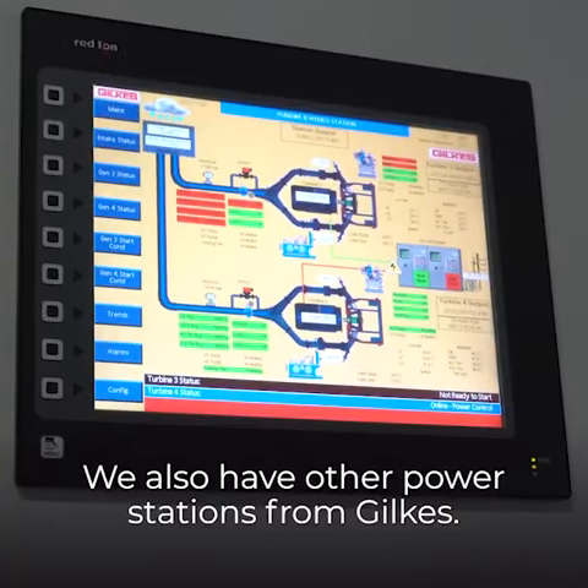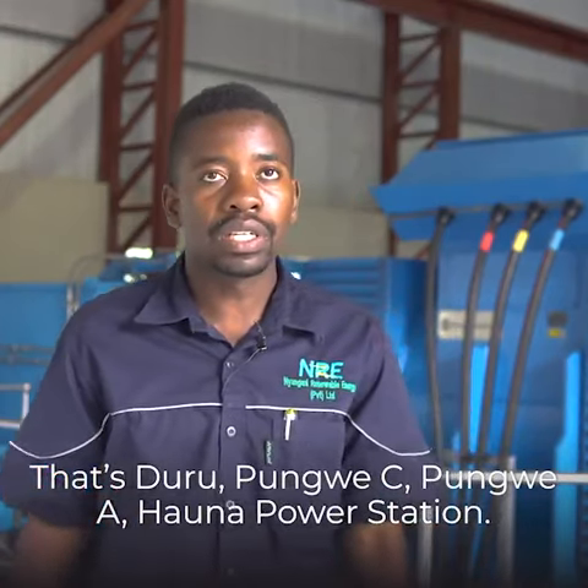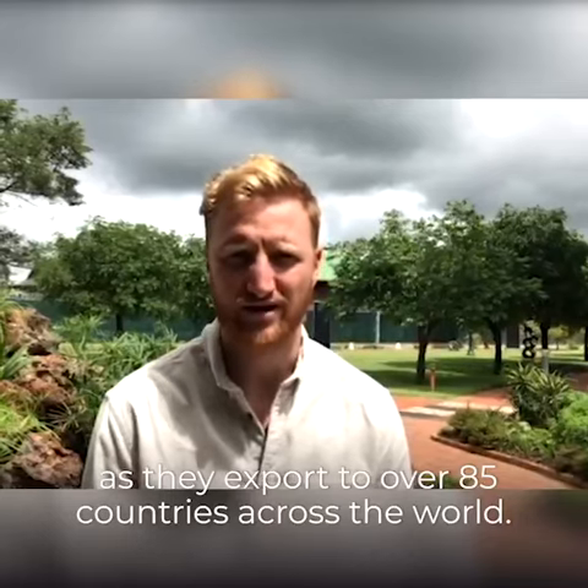We also have other power stations from Gilks: that's Duru, Pungwe C, Pungwe A, and Hauna Power Station. We're proud to support them and we're proud to help Gilks as they export to over 85 countries across the world.